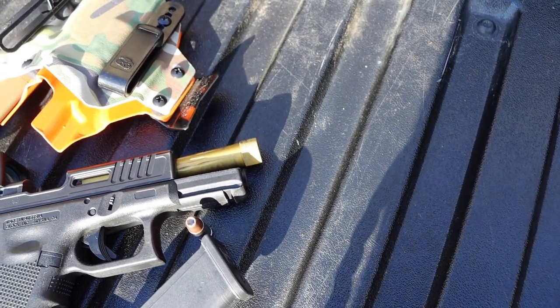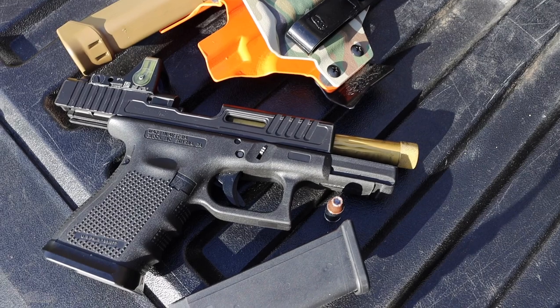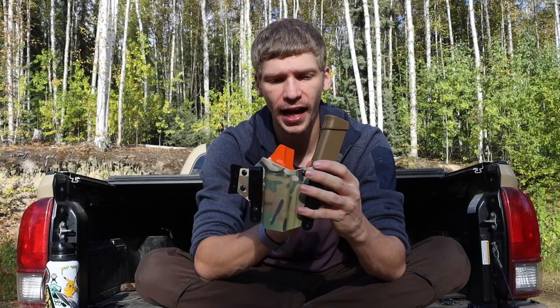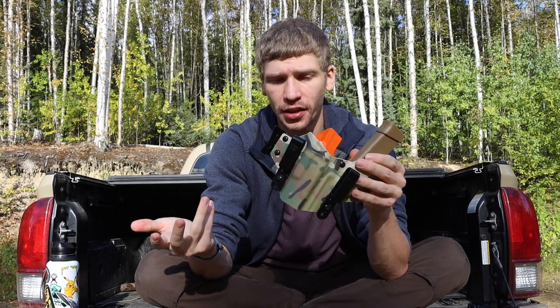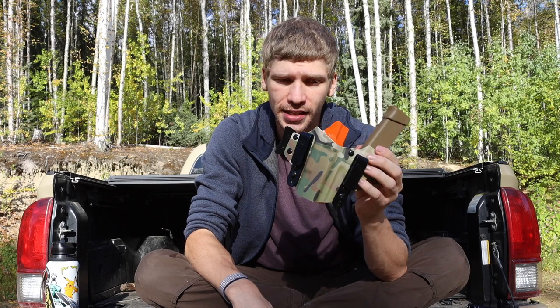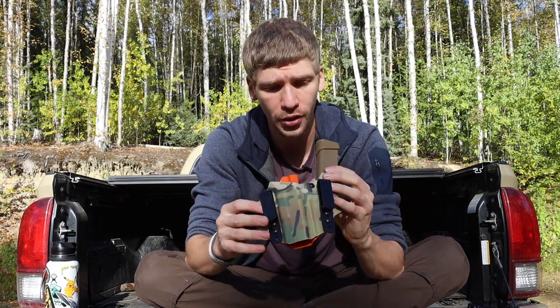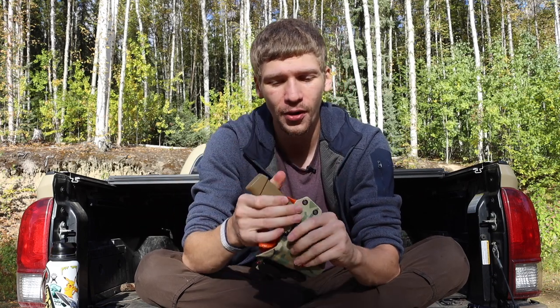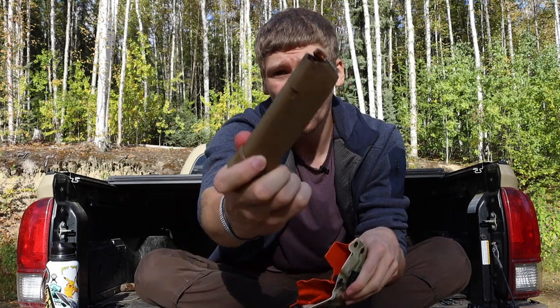The holster rig is a T-Rex Arms inside-the-waistband holster. This is one of their older versions — they've since switched to a pivot design between attachments — but it's still completely comfortable. I really do like leather rigs, but I've been EDC-ing this T-Rex holster just to see what the hype is about. It also has the magazine holster built in, so I'm running a 17-round Glock magazine with a plus-two base plate borrowed from my Glock 19X as the spare.